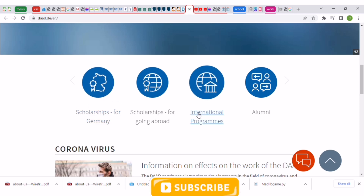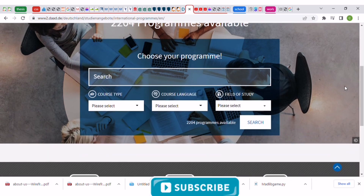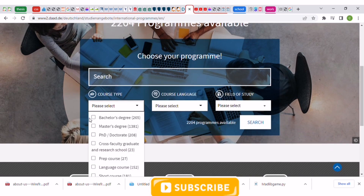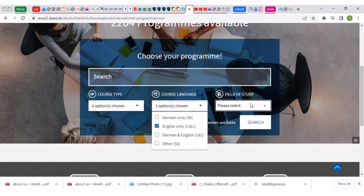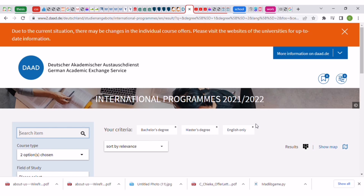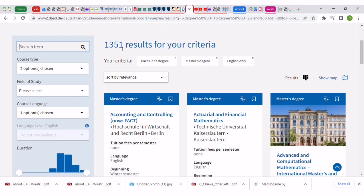The scholarships have specific courses and are mostly for master's and PhD degrees, but that's not what we're focusing on today. When you open the DAAD website, go straight to 'International Programs.' You can select bachelor's and master's, choose your language preference — German, English, or both — and optionally select a specific course. Click search and you'll see 1,351 results available for bachelor's and master's degrees taught in English.